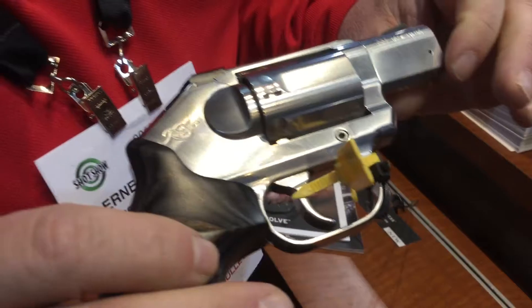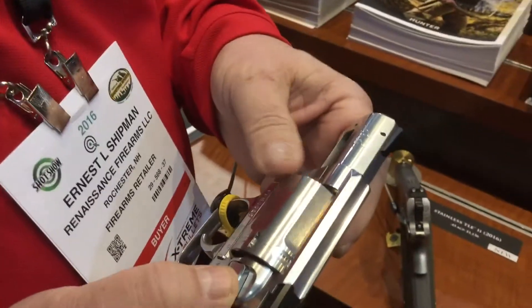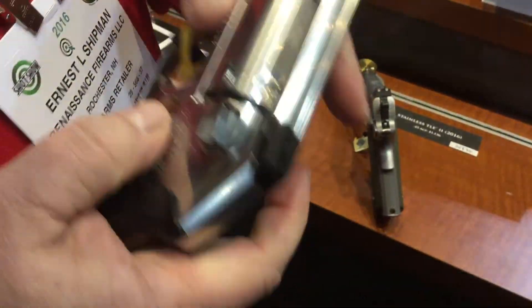This is the new Kimber Revolver 357. First impressions, I am extremely pleased with this gun. The tolerances are amazingly tight. The fit, the quality, the fit and finish is phenomenal.